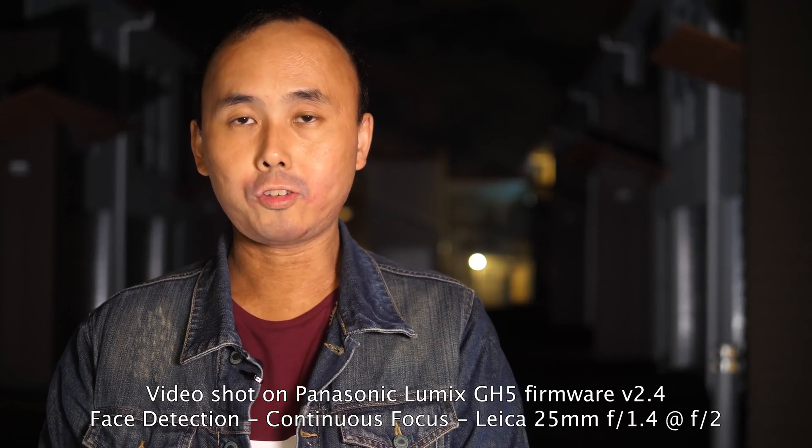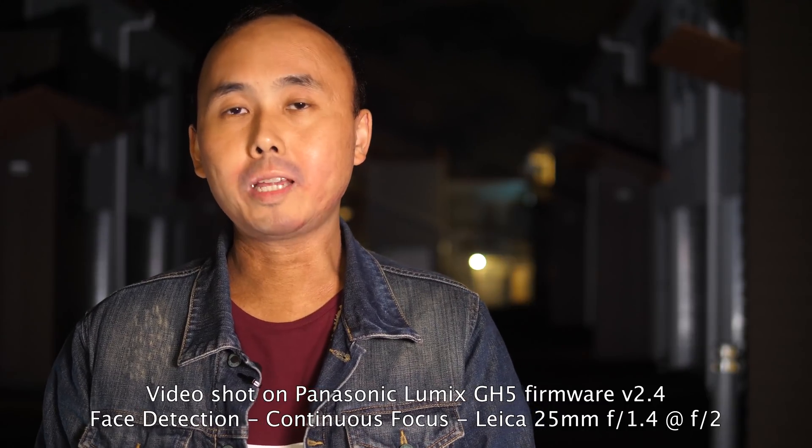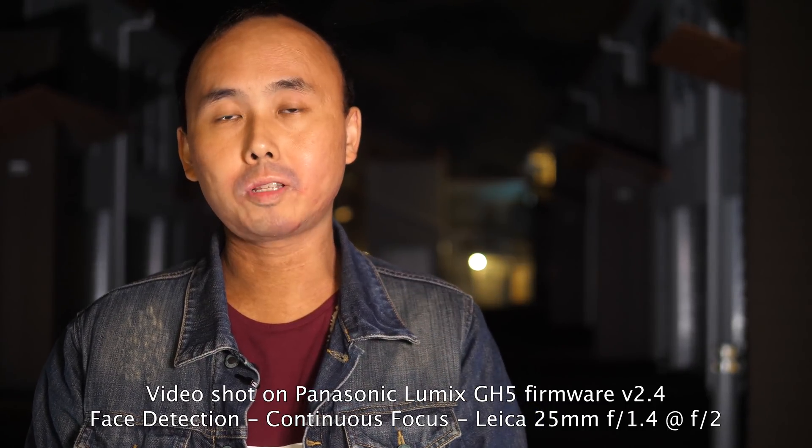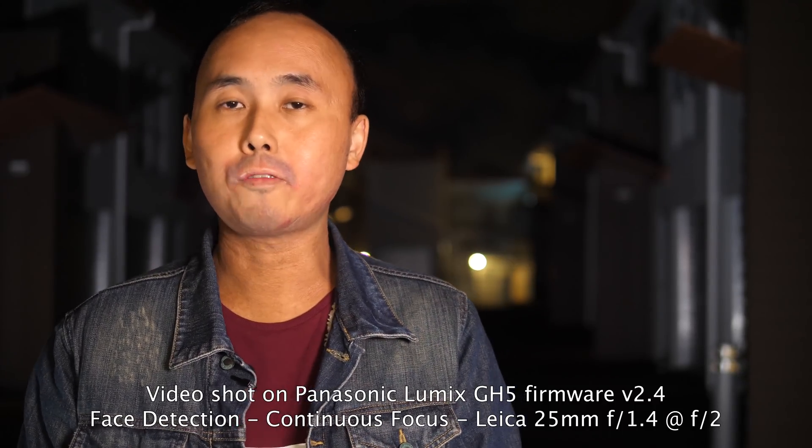While I have only been testing the GH5, my understanding is that with the latest firmware update, the autofocus performance for the GH5, G9, and GH5S should be very similar.